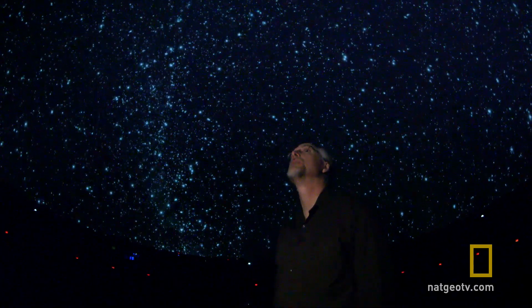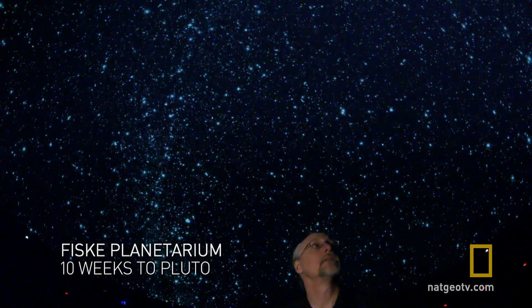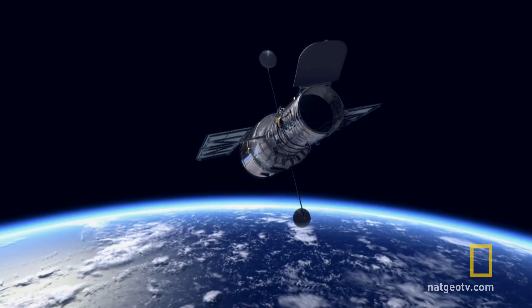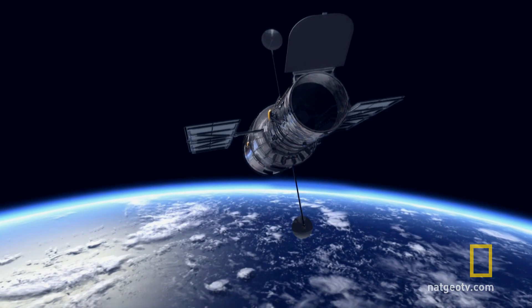We should at last see what Pluto really looks like. But until 10 weeks ago, we had no idea, even with the world's finest space telescope, Hubble.